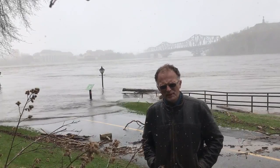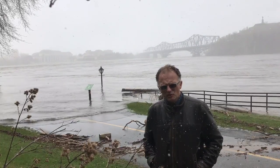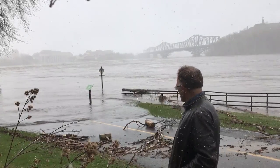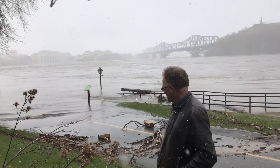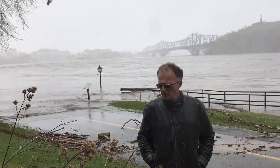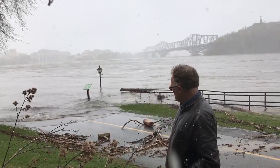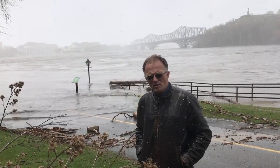Hi, I'm Paul Beckwith. I'm with the University of Ottawa Laboratory for Paleoclimatology and also with Carleton University Department of Geography and Environmental Studies. I'm standing just below the Parliament buildings in Ottawa, Canada, in front of the Ottawa River. This is a bike path that winds around the river, but right now we're experiencing the highest flooding that we've ever had on the Ottawa River.